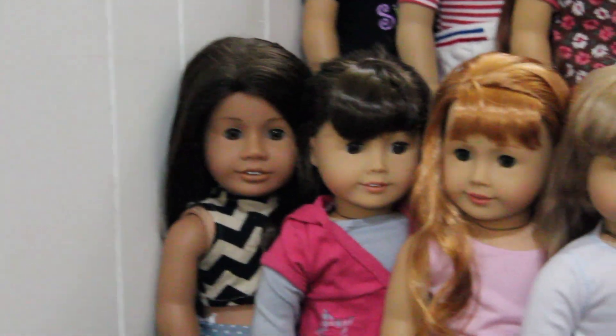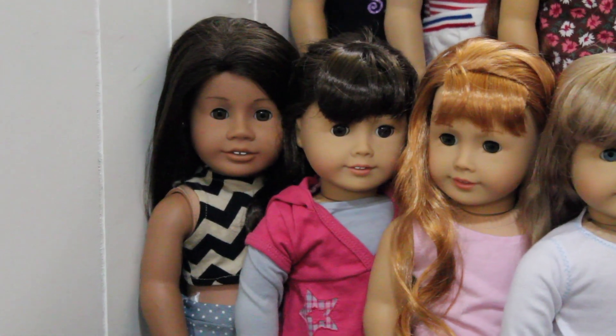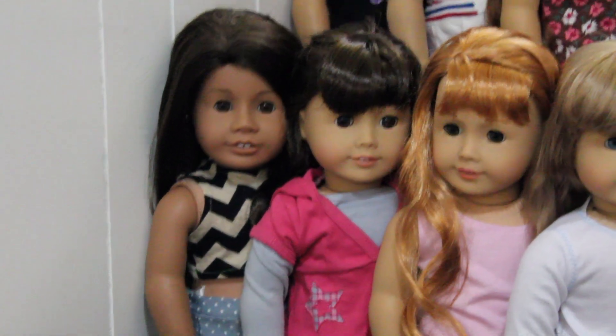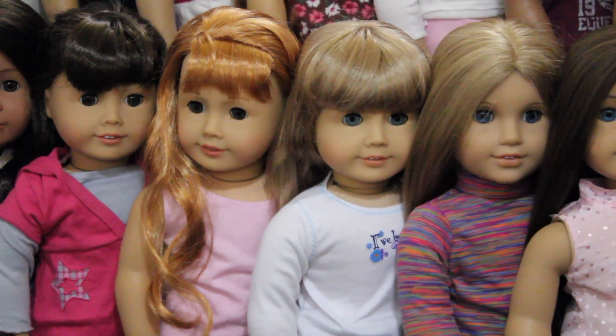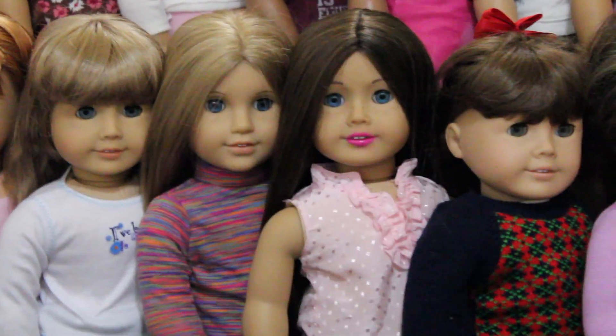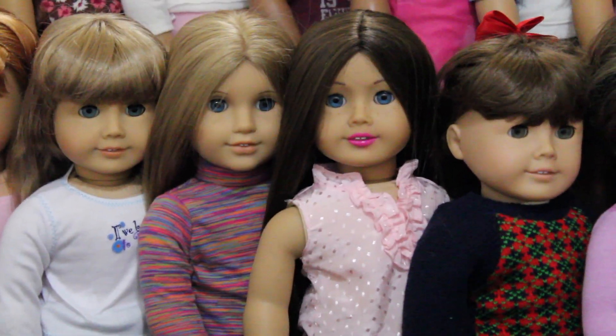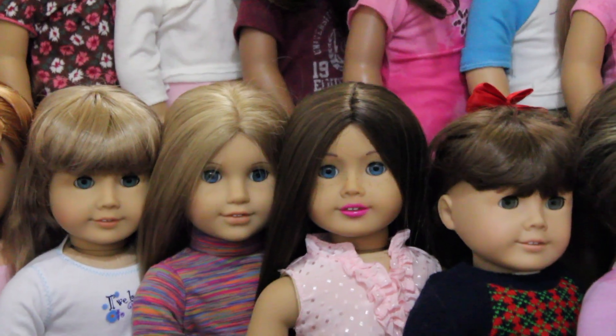This is Gabby. Samantha — I believe this is the BeForever one we're keeping; I have two BeForever ones and this is the one I'm keeping. Mary Ellen, Kristen, Elizabeth. And this is Vivian — I don't know if I want to keep her or not, but she's a custom one that I made about a year ago.